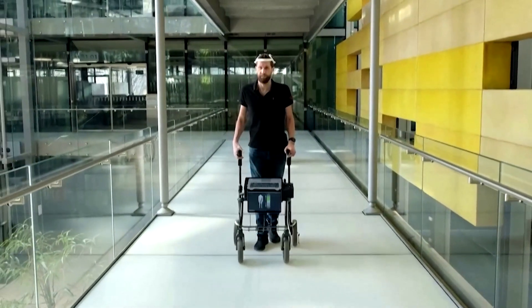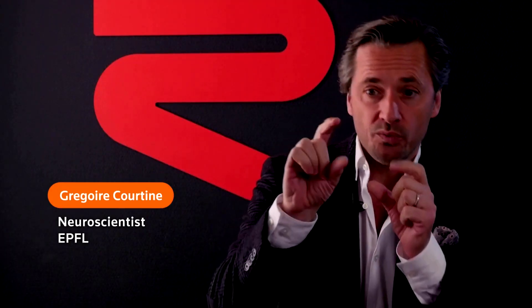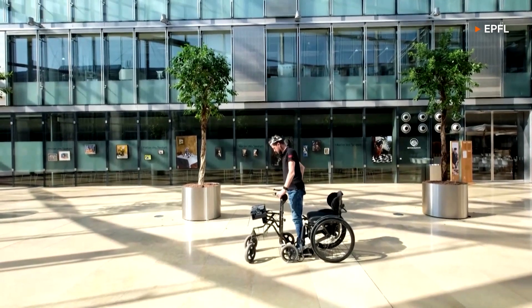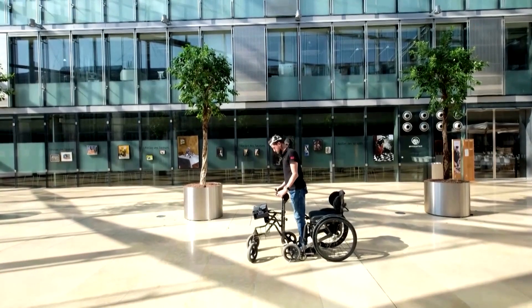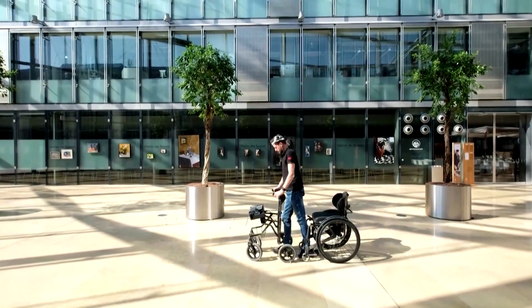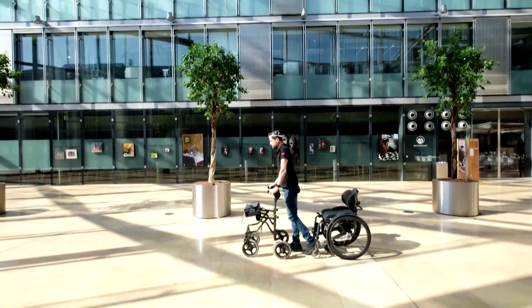To walk, the brain must send a command to the region of the spinal cord responsible for the control of movement. When there is a spinal cord injury, this communication is interrupted. Our idea was to re-establish this communication with a digital bridge — an electronic communication between the brain and the region of the spinal cord that is still intact and can control the leg movement.